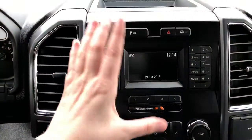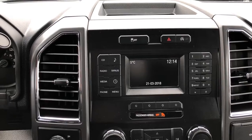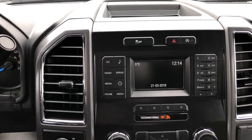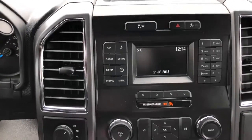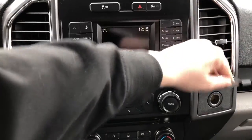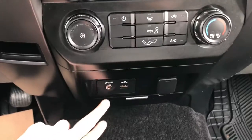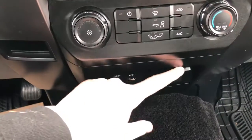Down below you have your SYNC system here which is voice activated. You have AM FM radio, Sirius satellite radio, Bluetooth connectivity, as well as USB input. Down below you have your volume and tuning controls. You also have a 12 volt outlet to stay connected. To the right you have your climate controls, and then more connections including your auxiliary input, USB plug-in, and another 12 volt outlet.